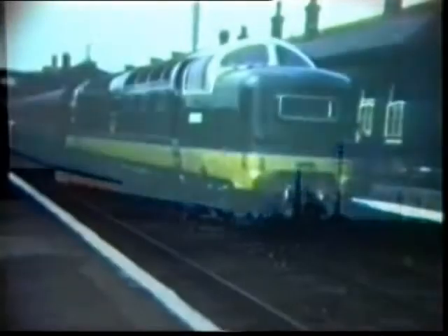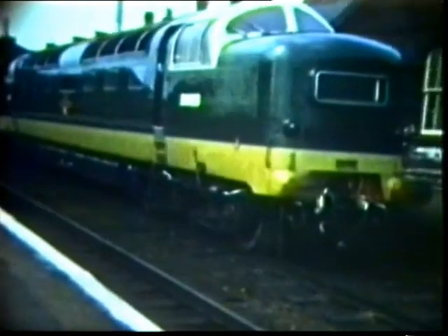Another shot of the prototype Deltic. Between Hitchin and Biggleswade, the Class 55 Deltics could be seen in full flight. This was number 55022,